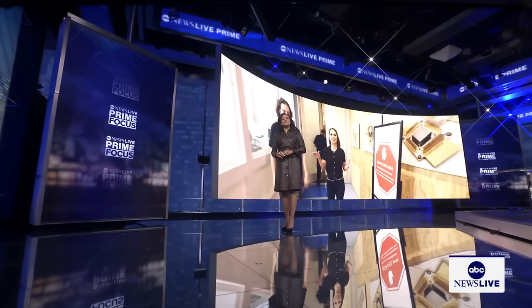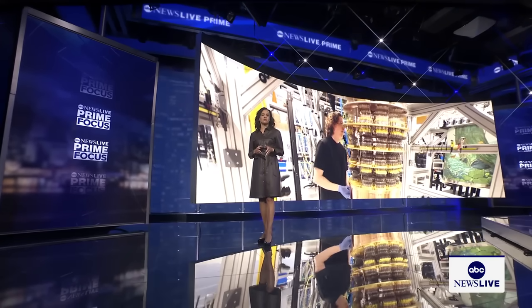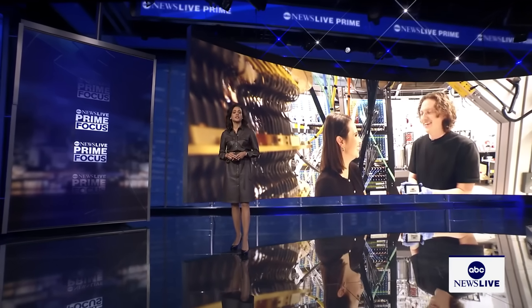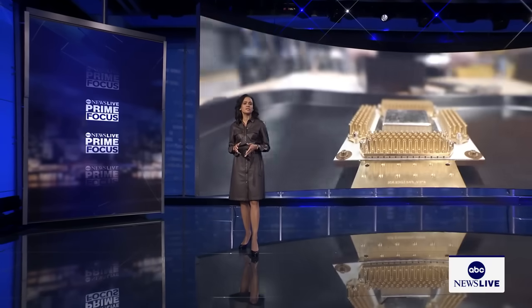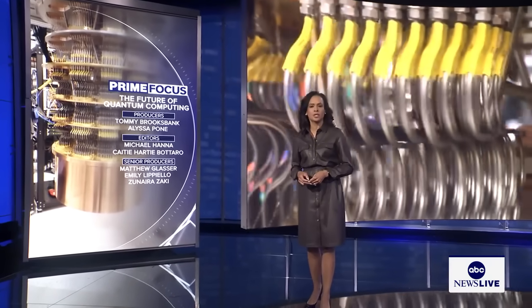Welcome back everyone. A quantum computer doesn't look or act at all like the computers we use every day. It relies on different laws of physics to run calculations at super fast speeds. Tonight Google is revealing a breakthrough in the technology that it says could ultimately lead to the discovery of new kinds of medicine or help grow our food more efficiently. Here's ABC's Elizabeth Schulze with a rare look inside Google's quantum computing lab.